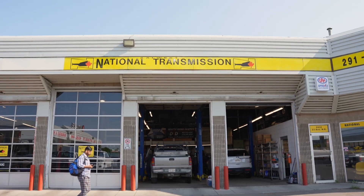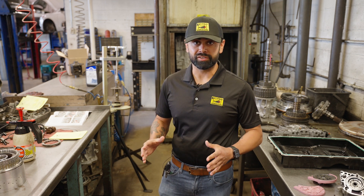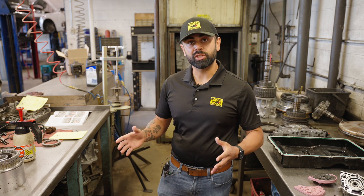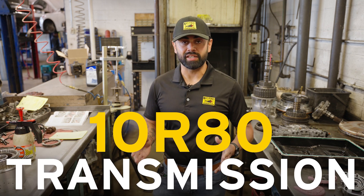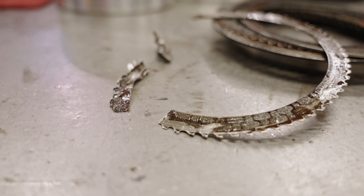Hey, it's Arash from National Transmission. We're making a short video for you here today, talking about an issue we're seeing commonly in our shop, and it covers a wide range of vehicles — not only from Fords, but also on the GM side of things. This transmission is called a 10R80 transmission. This was actually one of the worst failures we've seen so far, so it's going to be pretty informative for anybody experiencing these.